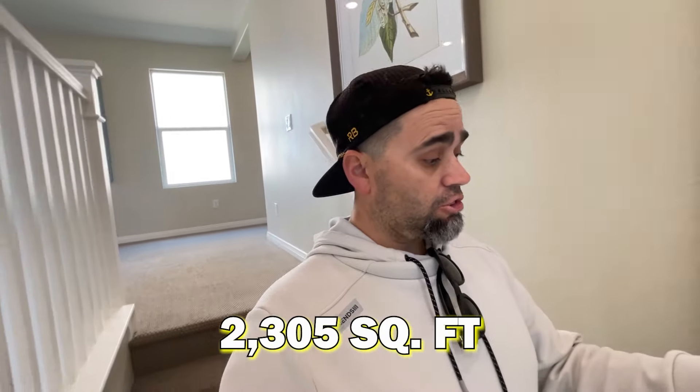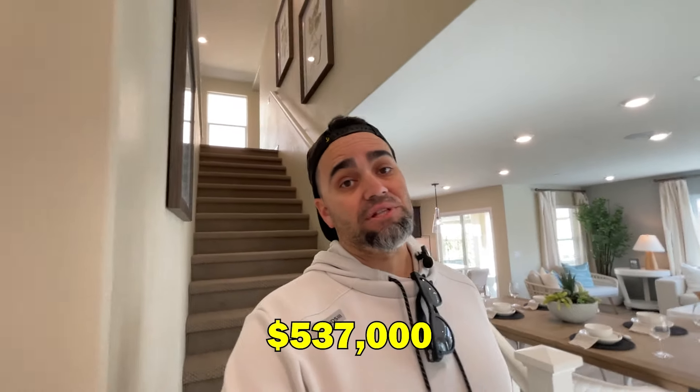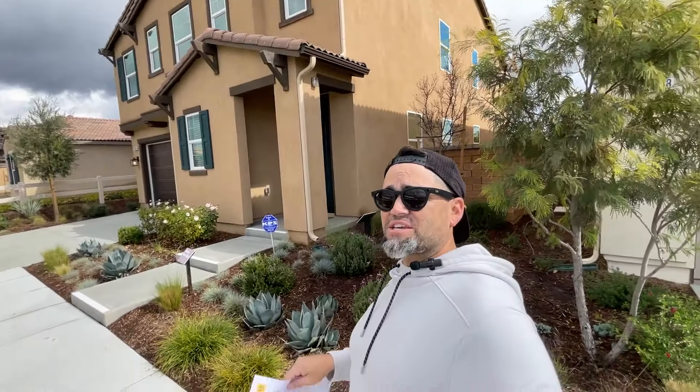This was our third model — I really liked that downstairs area with a bedroom on the main floor. Recap: 2,305 square feet, four to five bedrooms depending on how you use the loft, three baths, starting at $537,000. Let's go check out the last house.